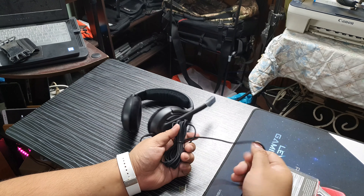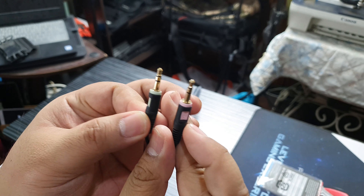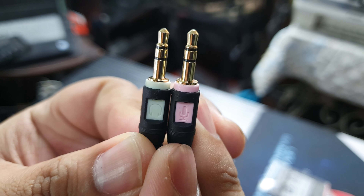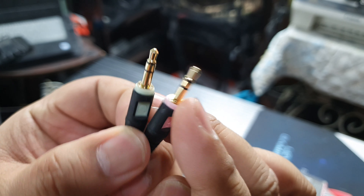And we have a cable that terminates into the dual plugs. This is a typical dual 3.5mm plug — one is the microphone and one is the headphone jack, green and pink, for your PC. Both are 3-pole.